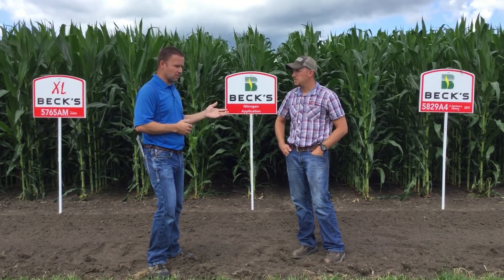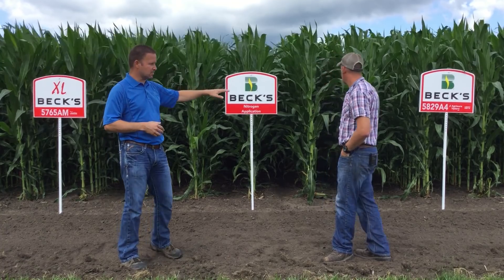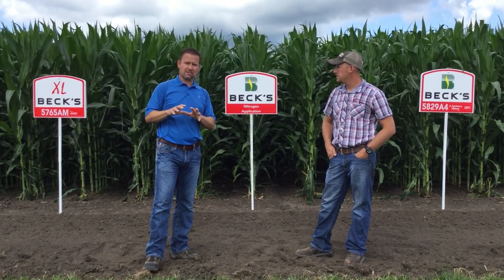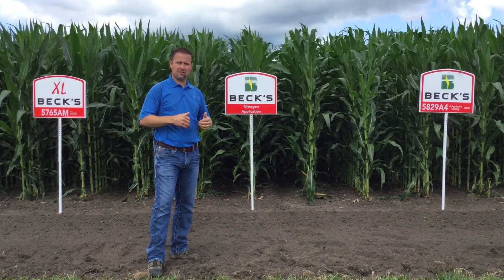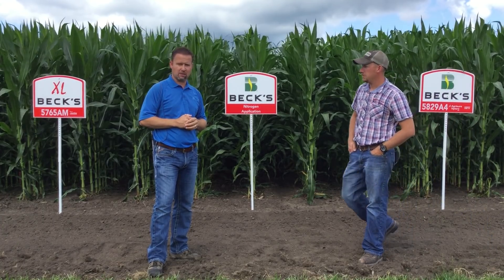Going back to the hybrids with the different use patterns — behind us here we have two different hybrids. There's one over here on the left, 5765 — that's a 65 family product. And we have another product on the right side here, 5829. These are two very different types of products as far as their nitrogen use pattern.